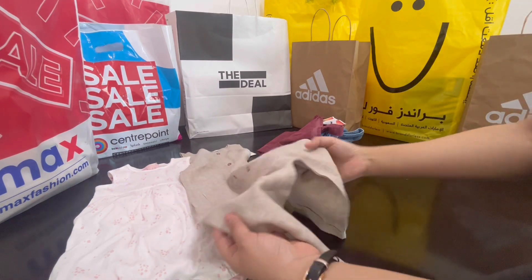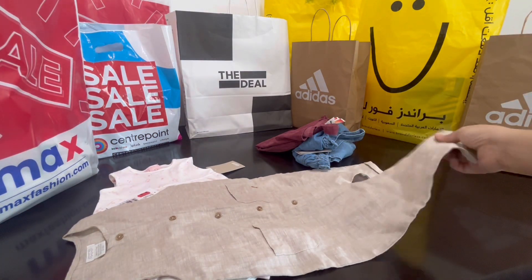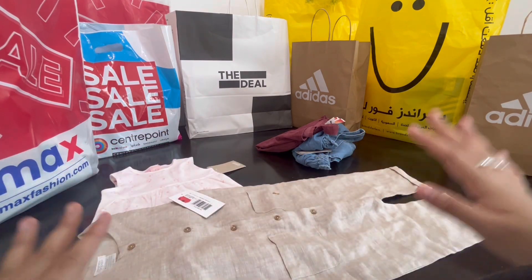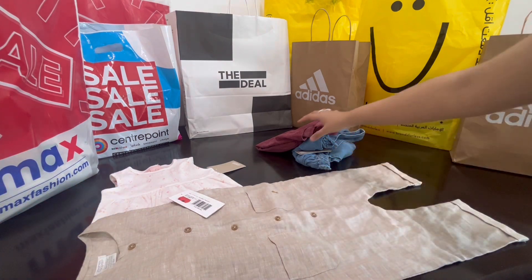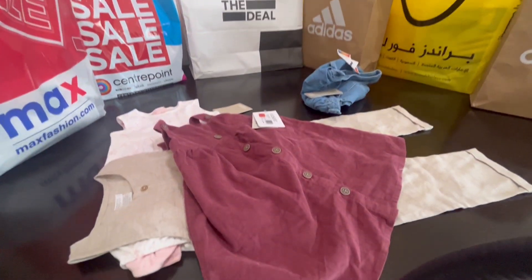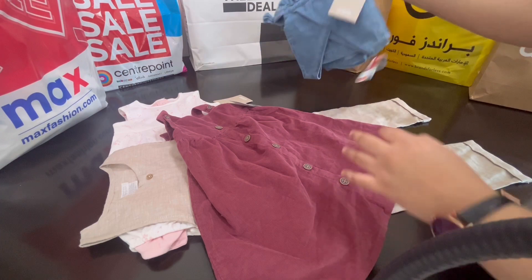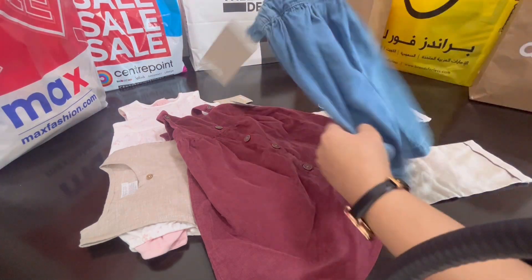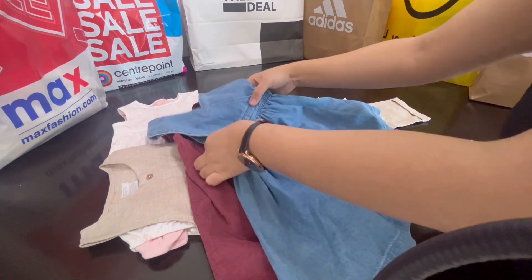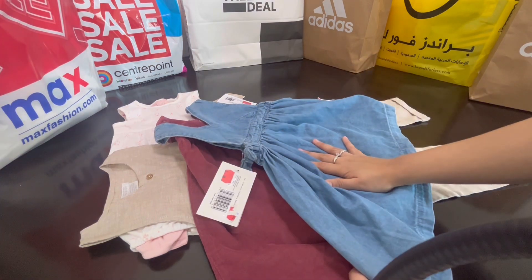This is also from Mamas and Papas — it's a jumpsuit. The fabric is amazing, again 10 dirhams and I got it for 7 dirhams because of the further 15% off. Then we got this one — same price, 10 dirhams, Mamas and Papas. And then this one also from Mamas and Papas — it has bows on the side, perfect for outings and outdoor wear as well.